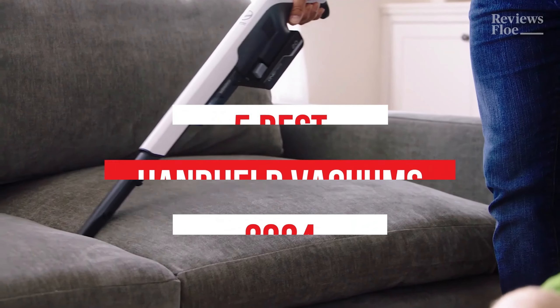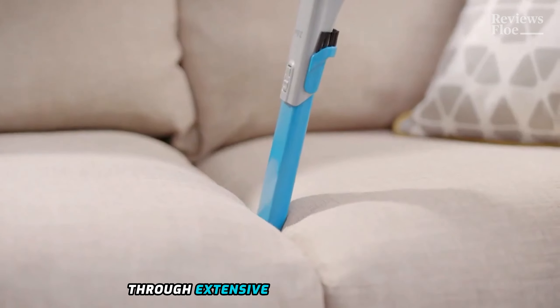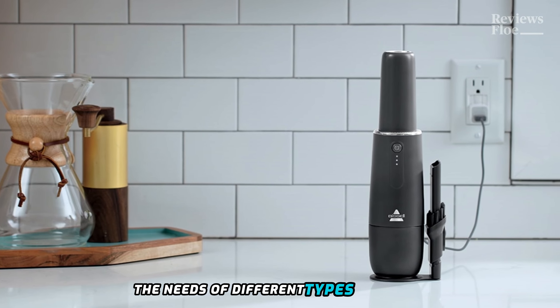What's up guys! Today's video is on the top 5 best handheld vacuums in 2024. Through extensive research and testing, I've put together a list of options that'll meet the needs of different types of buyers.